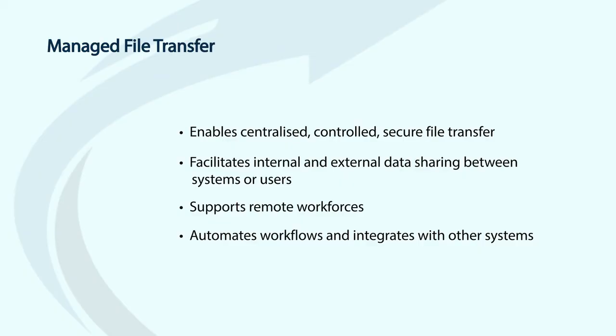Files are transferred more quickly and securely, enhancing productivity with minimal human interaction. Lastly, you get complete visibility for auditing and reporting. This is really important for your compliance requirements.